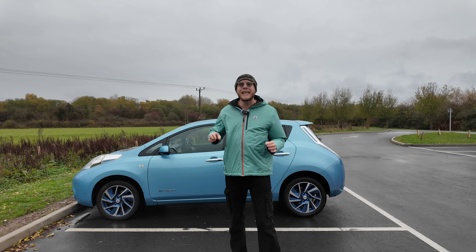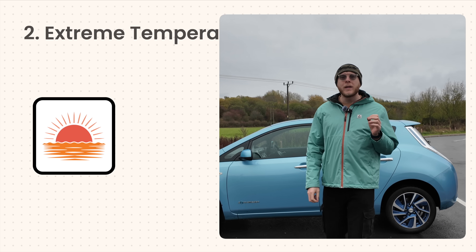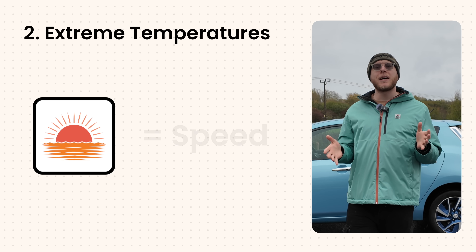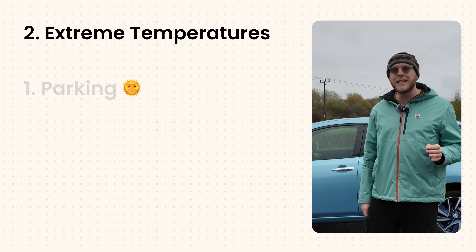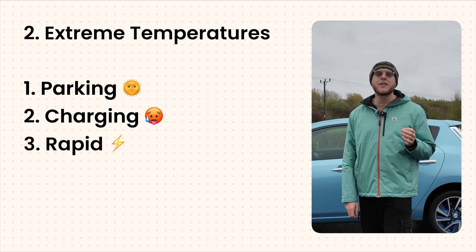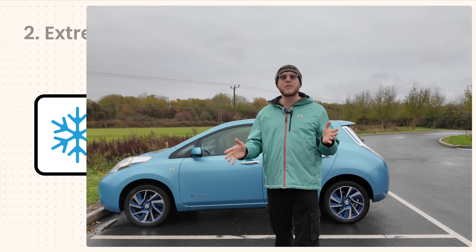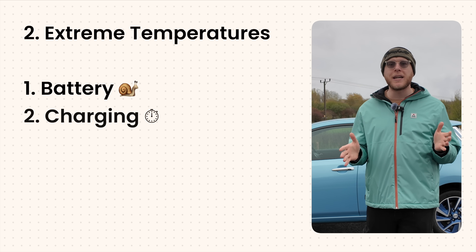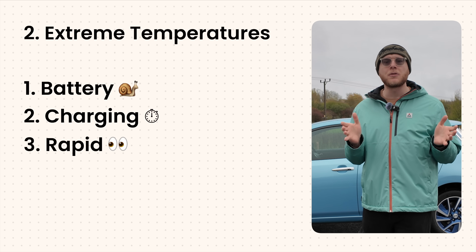Number two is extreme temperatures. Heat and cold affect battery life, just in different ways. In hot weather, everything inside the battery speeds up — including the bad chemical reactions that cause long-term damage. So parking in the sun, charging in high heat, or rapid charging after a long journey can cause the battery to degrade faster. In freezing weather, it's a bit different: the battery becomes sluggish, charging slows down, and if you try to fast charge when it's still cold, it can damage the internal structure of the battery.